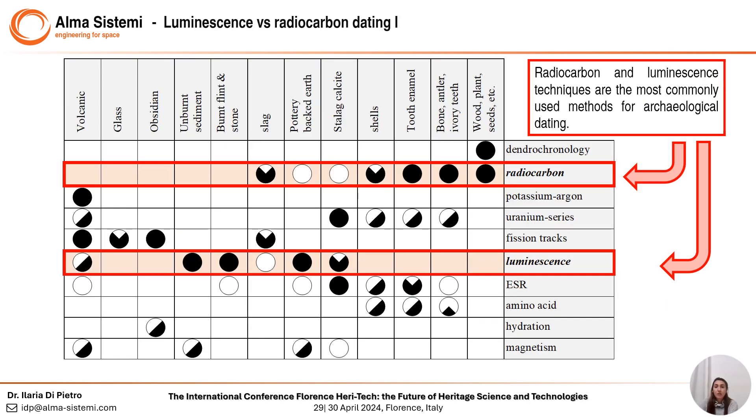Nowadays, luminescence and radiocarbon are the most commonly used methods for archaeological dating and are complementary to each other, as you can see from the table. Black dots indicate full employability of the technique for a specific material, whereas partially filled dots indicate the need to be complemented by other techniques or sources of information. We need to keep in mind that this complementarity is true up to 50,000 years, because radiocarbon cannot go deeper, while luminescence goes up to 1 million years.